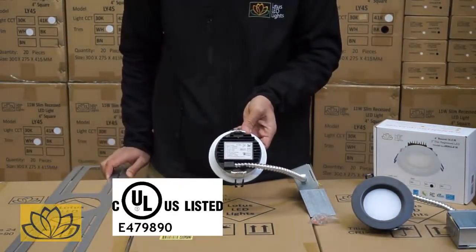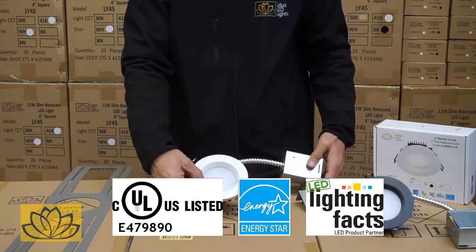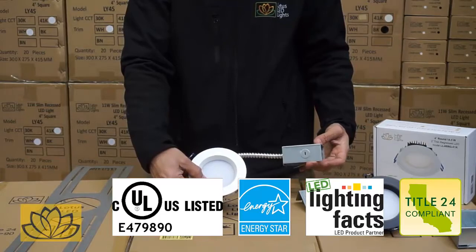All Lotus LED lights are CUL, Energy Star, Lighting Facts, Type IC, Airtight, and T24 certified.